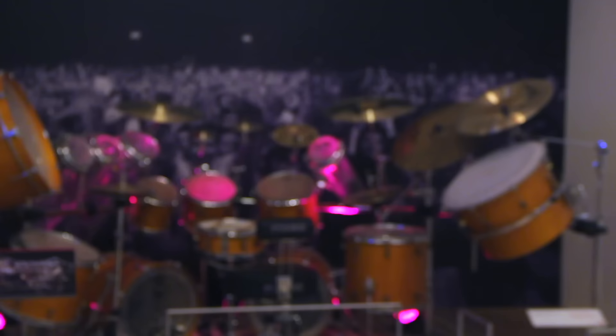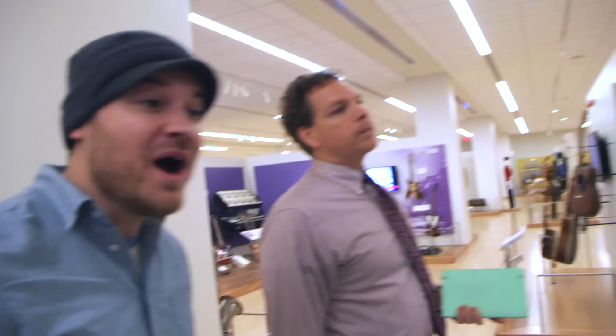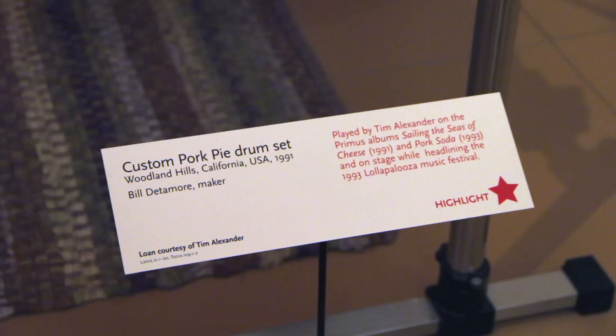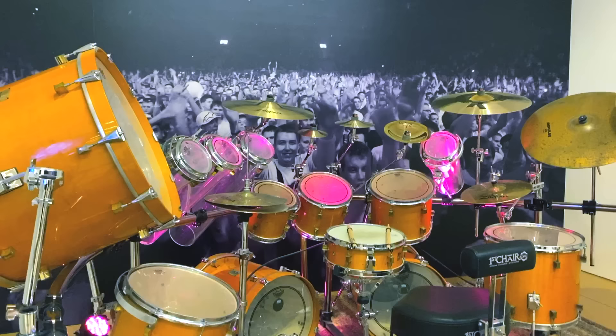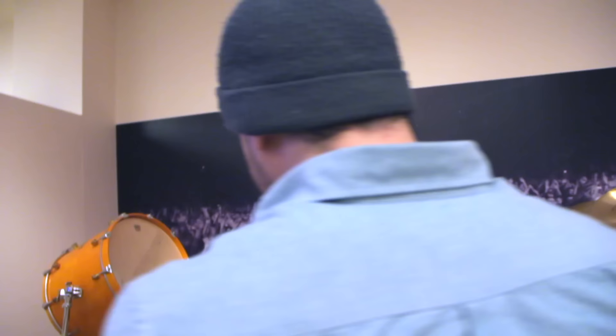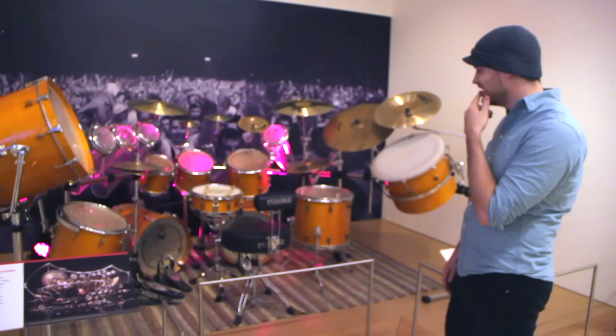It's Tim Alexander from Primus! A number of years ago he came and actually played here in the gallery — it was pretty cool. I started playing music because of Primus. This is the drum set from Tommy the Cat — that's why I have a double kick pedal. I'm fanboying really hard right now. This is the coolest thing I've ever seen. Can we get a photo real quick?